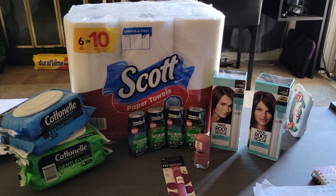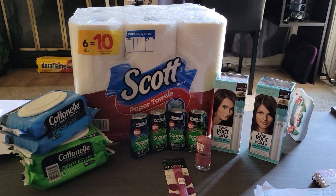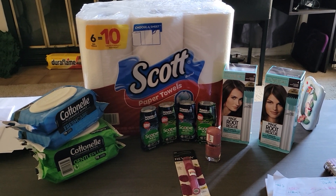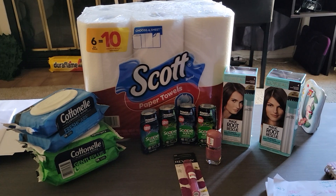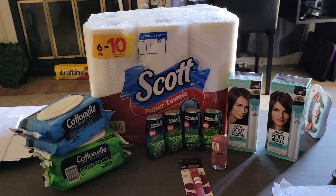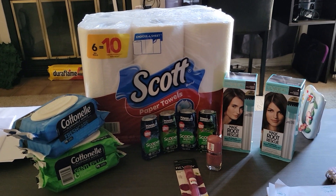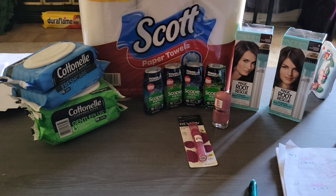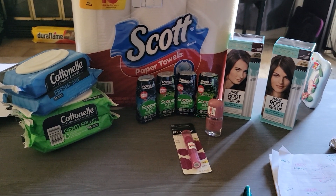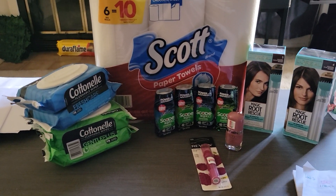Hey, welcome back savers, this is Tonya. I'm making a short video on a CVS haul that I did. Some of the promotions I took advantage of were Scott and Cottonelle, the Crest where you buy two get three dollars back, the L'Oreal hair color where you buy two you get four dollars back, and then of course the Revlon — spend fifteen get five dollars back.